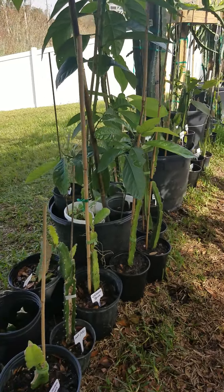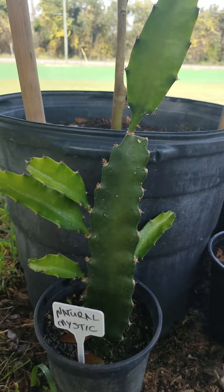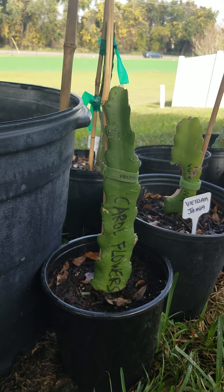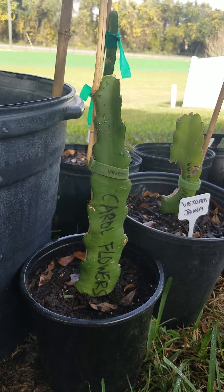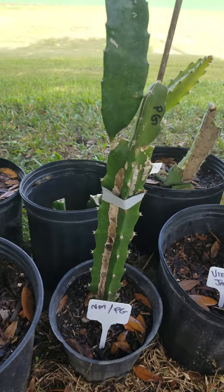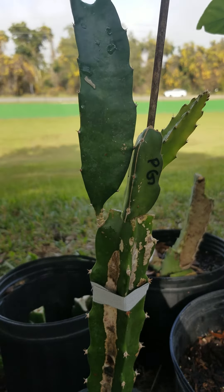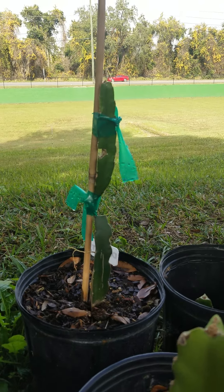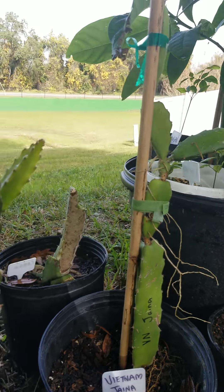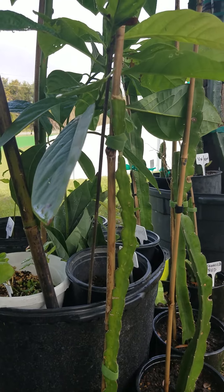A lime tree here from Walmart. Natural Mystic, Carol Flowers — if anybody knows anything about Carol Flowers let me know. Vietnam Jaina, do you know anything about that as well? Natural Mystic with a Physical Graffiti graft right in the middle. Delight, another Vietnam Jaina, Zebra back here not looking too good.